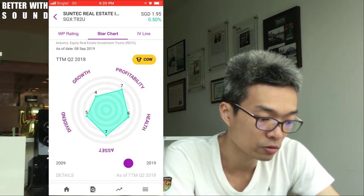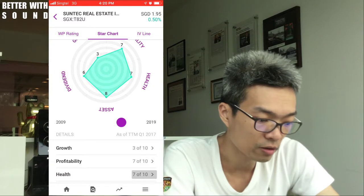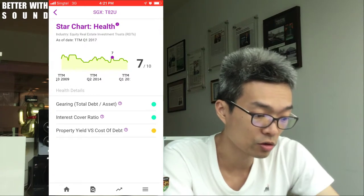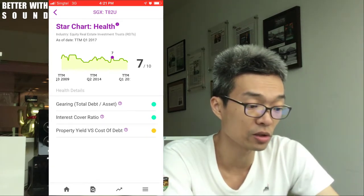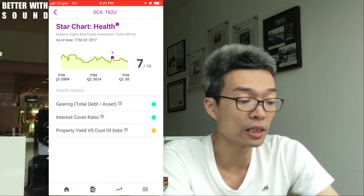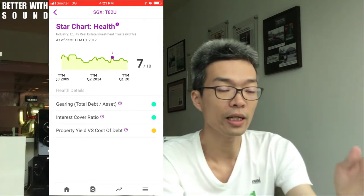I click on the health tab again for the green cow quarter. You will see that gearing was green, the interest cover ratio was previously yellow but is now green, and the property yield versus cost of debt is now yellow. That's basically how the financial health on the star chart determines the color of the animal. You can have different animals with different colors.